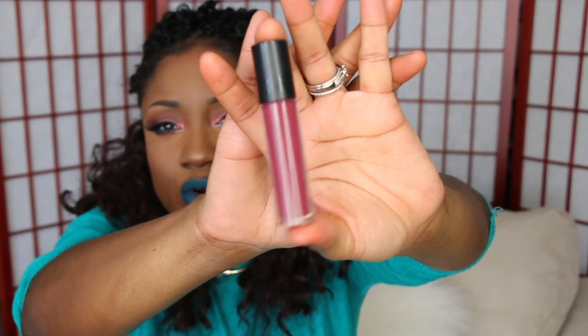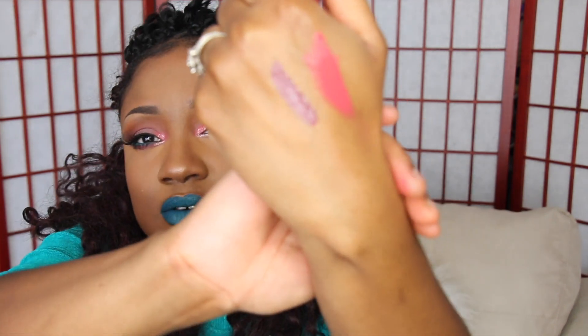This is a Sephora liquid lipstick. It's called Deep Plum Luster and it's a really, really pretty plum color. I haven't ordered from there in so long and this is really cute.